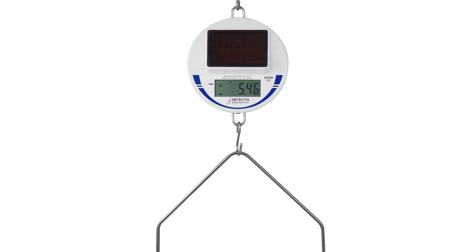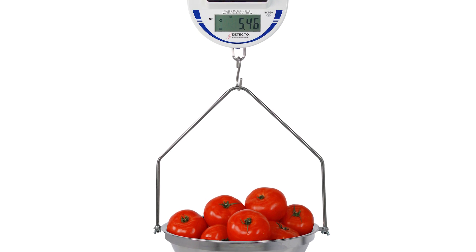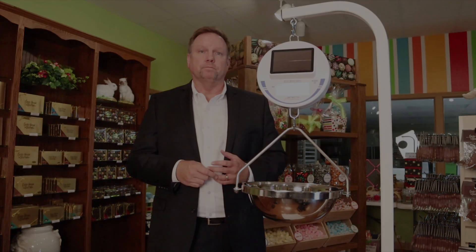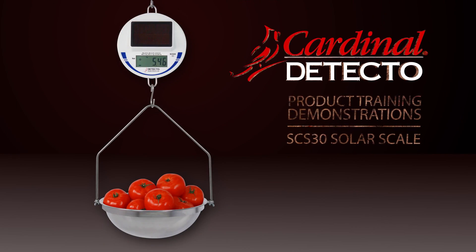So that's about it — the SCS30 Solar Digital Hanging Scale from Detecto Scale. If you need more information, videos, brochures, or manuals, check us out at www.detecto.com or call our customer service department for pricing information as well. Thanks for joining us today.